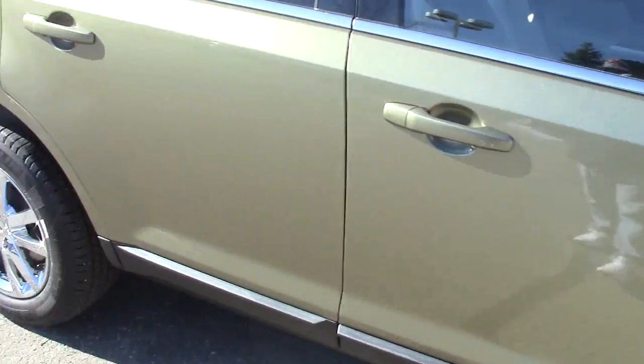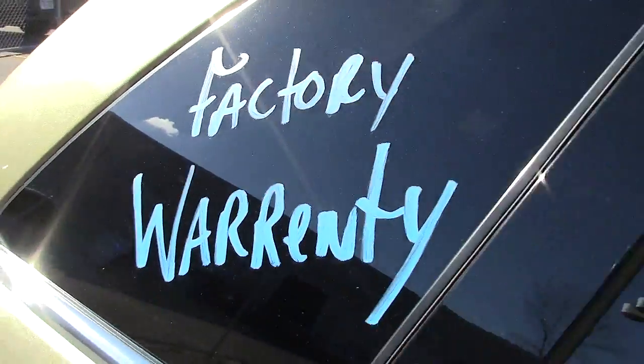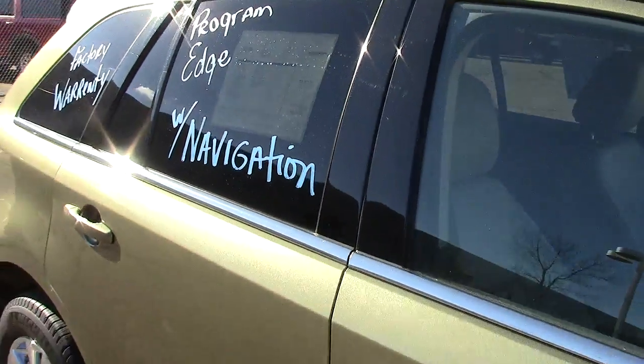It has traction control, stability control, tire pressure monitoring, four-wheel anti-lock brakes, and all of those nice things. Privacy glass up here in the back. This writing comes off, but you can see it has the factory warranty — it's a program vehicle that comes off of a lease.